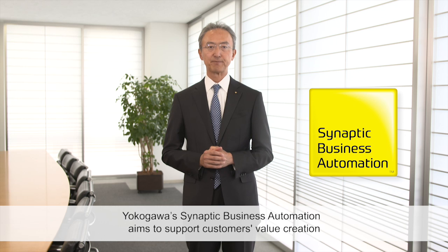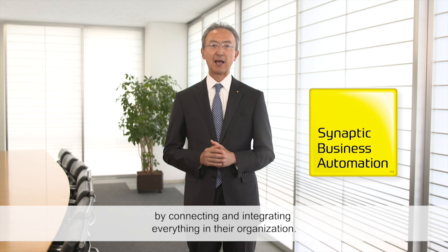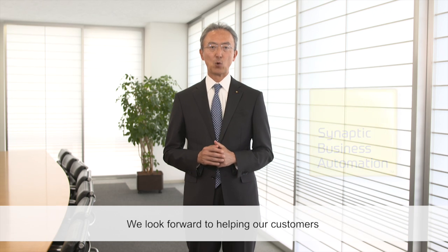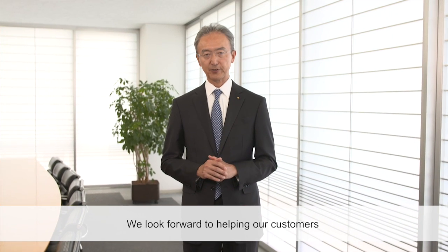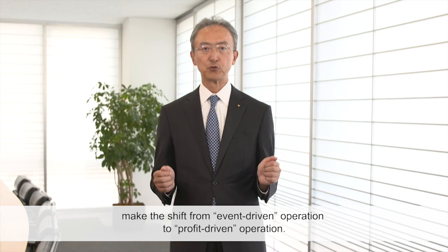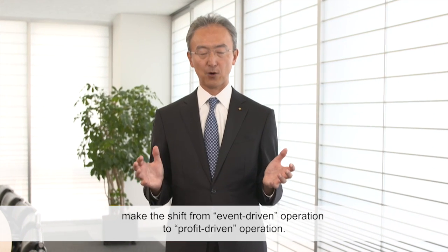Yokogawa Synaptic Business Automation aims to support customers' value creation by connecting and integrating everything in the organization. We look forward to helping our customers to make a shift from event-driven operation to profit-driven operations.